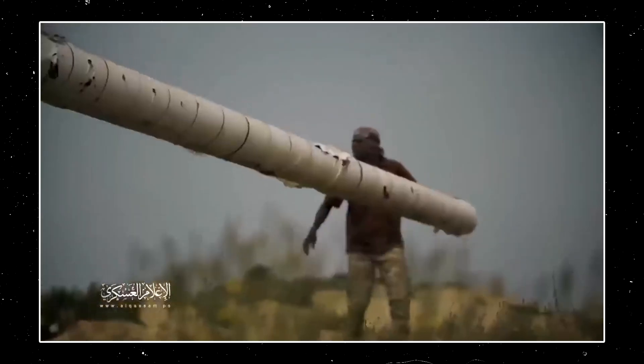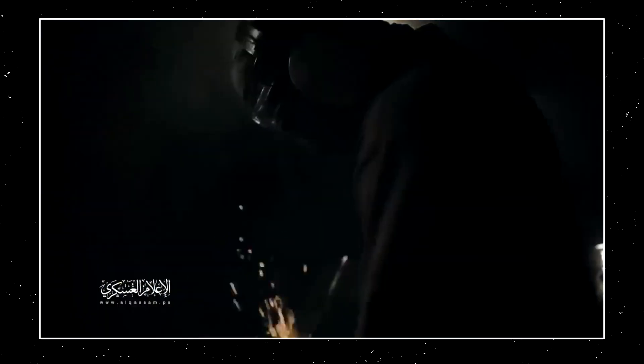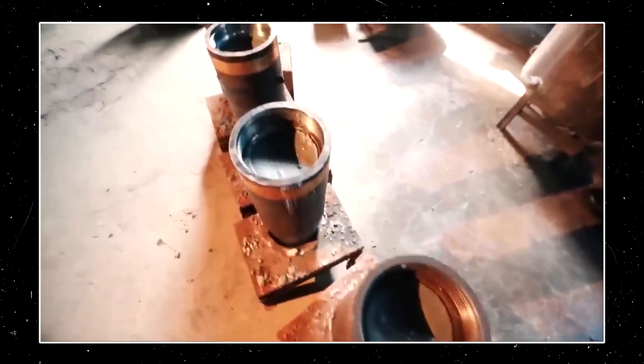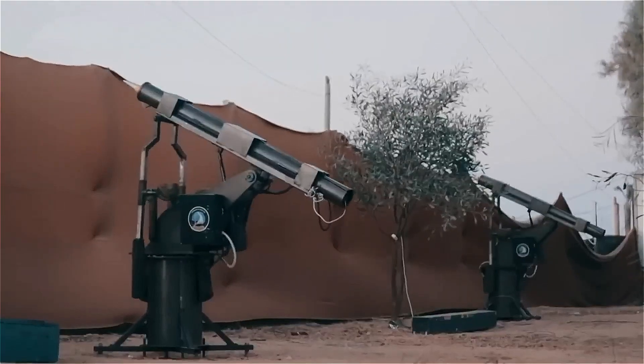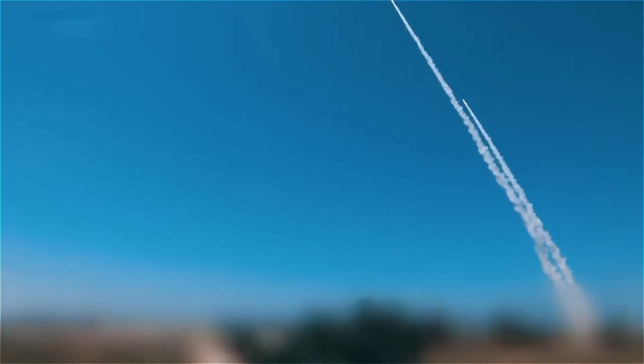The footage from Hamas shows how water pipes are dug out of the ground. They are then cut into pieces, processed, and cleaned in workshops. Following this, explosives are then attached to them. This is especially concerning as, with virtually no industrial capacity, Hamas can produce a significant number of rockets from recycled materials.